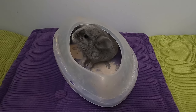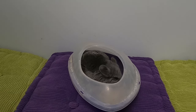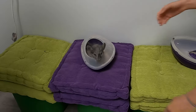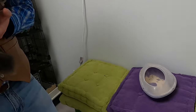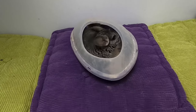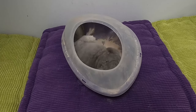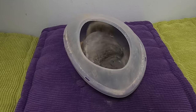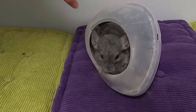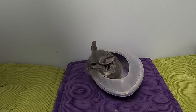Hey buddy, you changed colors - you're all white now! See, that's actually how they get clean - they roll around in that. That seems different because we use soap and water, but this guy uses ash. You feeling clean already?